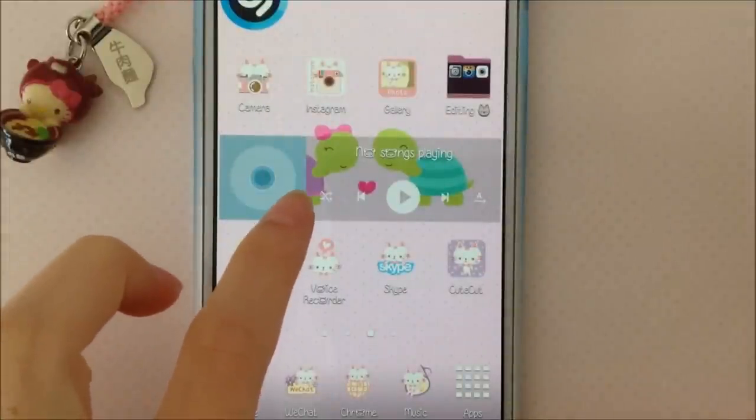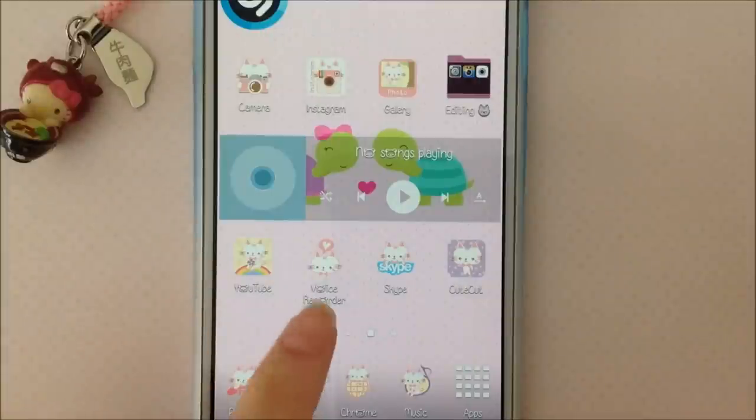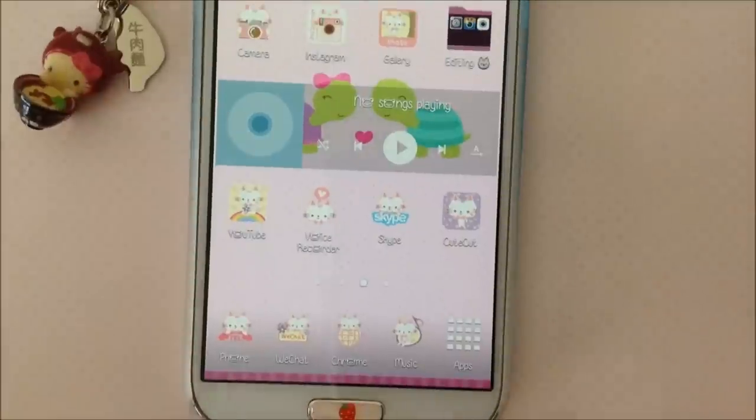This is my music player — I still have to download songs into it, so that'll take a while, but I have the patience. Here I have YouTube, Voice Recorder, Skype, and CuteCut. CuteCut is what I use to edit my vlogs, and my vlogs are only available to specific people including me.